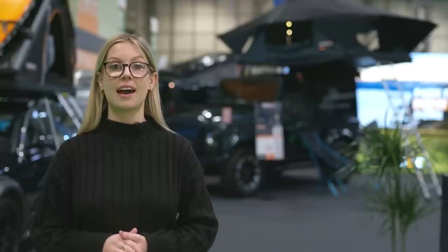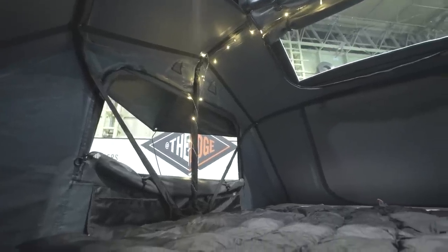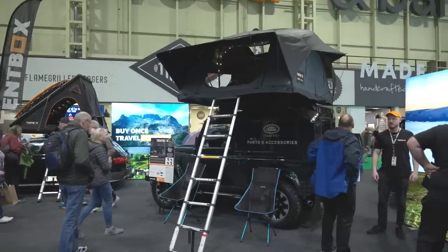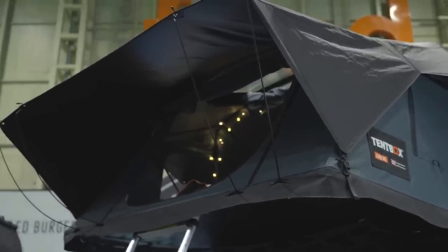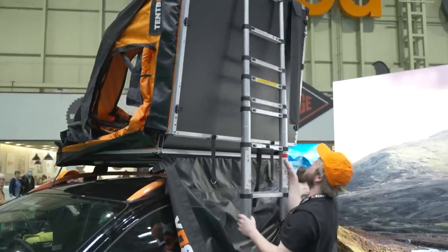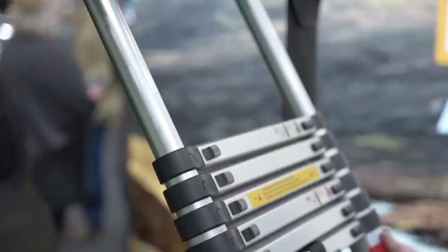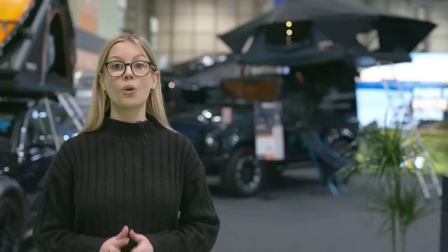Next is the new Tentbox Lite XL, which comes with all the new features seen with the Lite 2.0 but is a four-person tent. This is much bigger than you might expect to see with a roof tent. However, this increased space really opens up the opportunity for families and groups to go camping with the unit. It's worth bearing in mind the weight limit is 300kg for this. Both tents are easy enough to put up by simply unfolding and erecting the poles on each side. You have the choice of two colourways for both: the sunset orange, seen with the Lite 2.0, or the slate grey, as seen with the Lite XL.